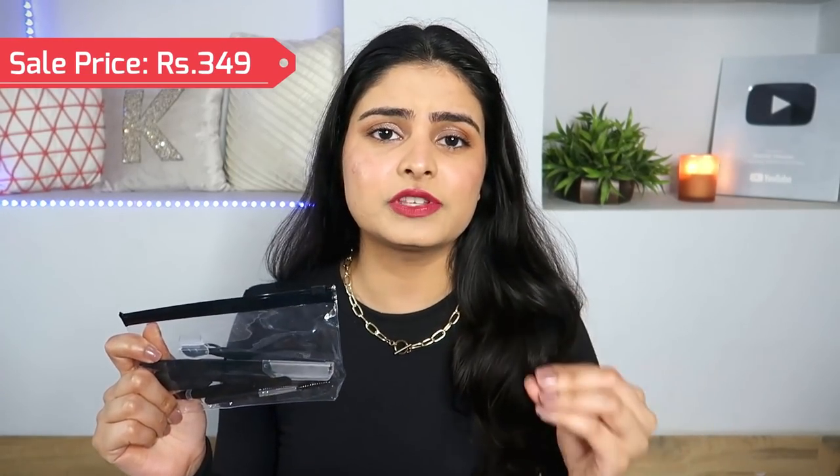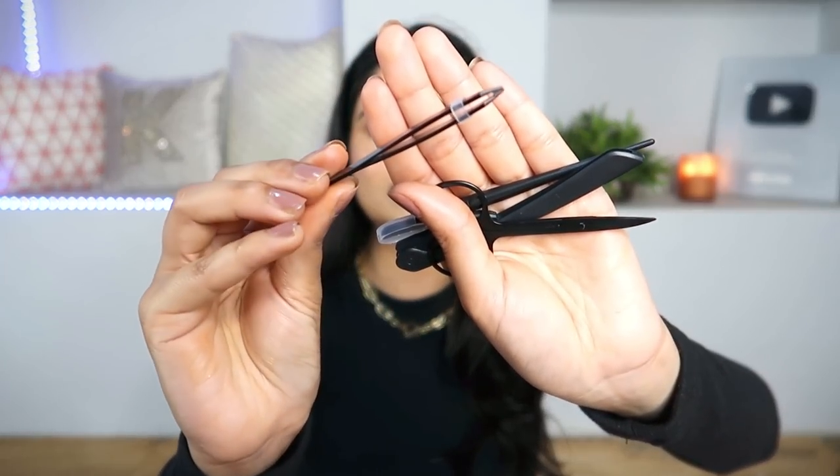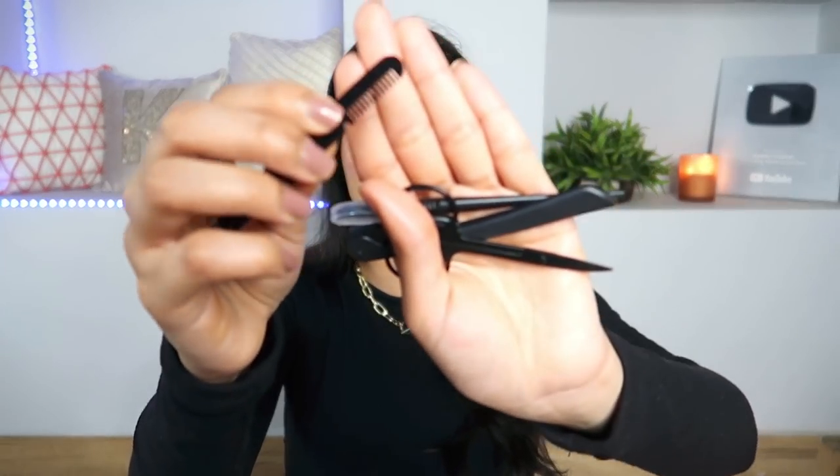Grooming tool number one is basically a kit — an eyebrow facial shaving kit I took randomly from Amazon. Trust me, it's very useful. You get everything in it: a spoolie to comb your eyebrows before shaving, a big face razor for facial shaving, and a tweezer — not a normal one — which has a comb side as well so you can comb and tweeze. It's great for travelling.